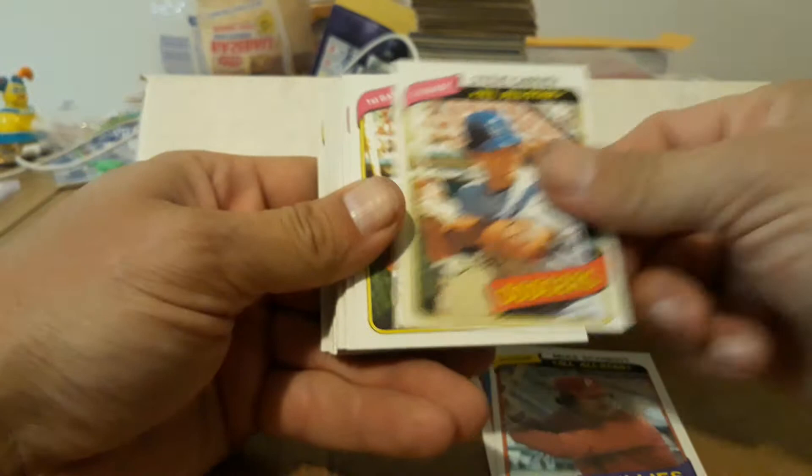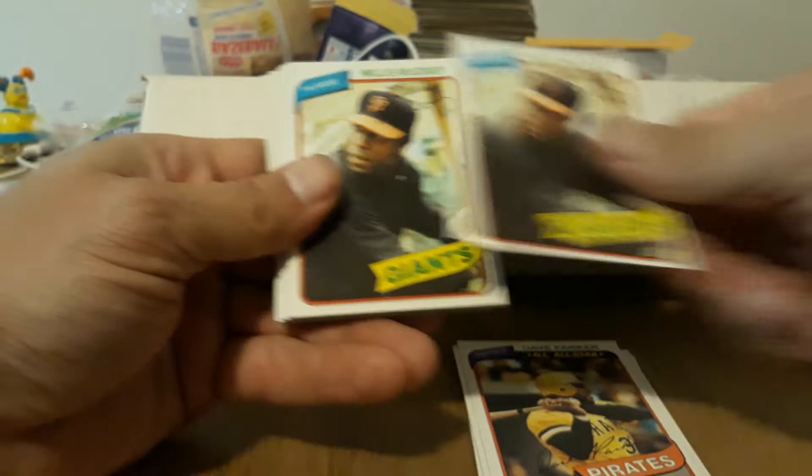Definitely a lot of Hall of Famers mixed in there. Robin Yount, Schmidt — nice. Garvey, Garvey, Garvey, Parker, Parker. McCovey — very nice. Singleton. Would be nice if there's a Henderson rookie in here, but I doubt it because I don't think he was popular enough when this box was probably put together.